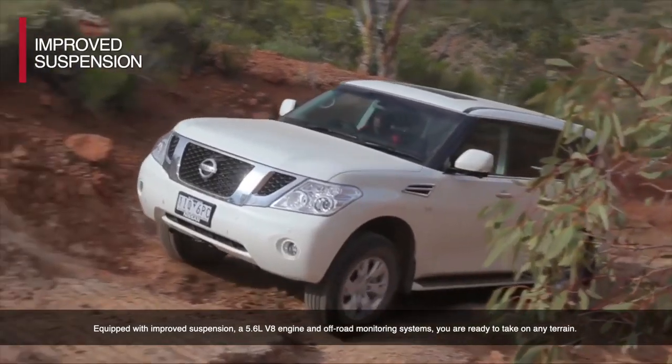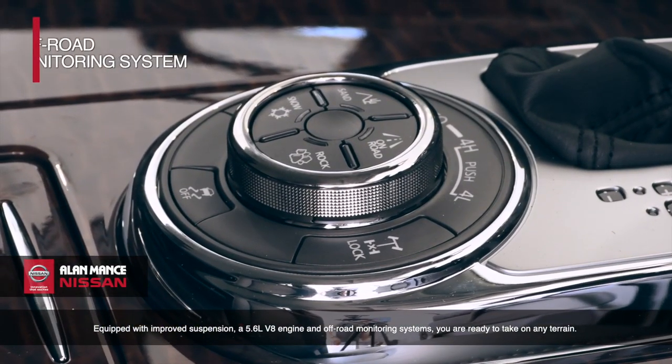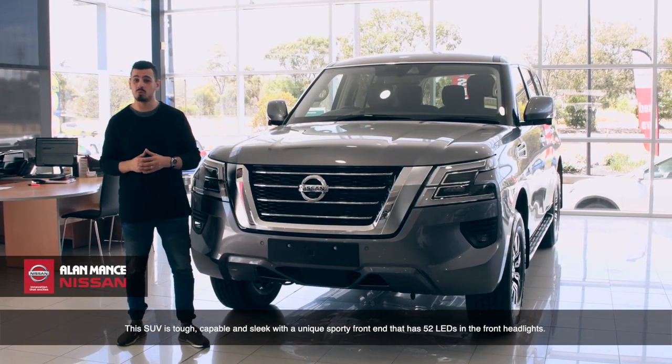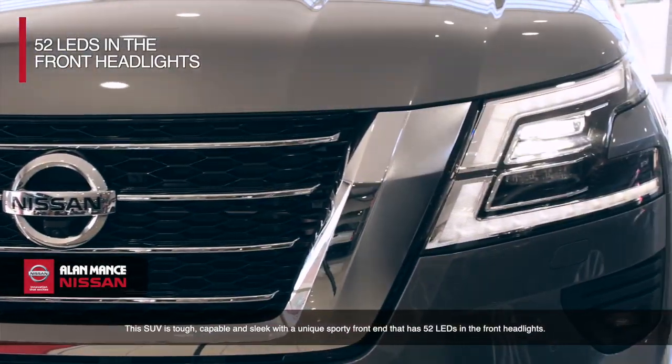Equipped with improved suspension, a 5.6-litre V8 engine and off-road monitoring systems, you're ready to take on any terrain. This SUV is tough, capable and sleek, with a unique sporty front end that has 52 LEDs in the front headlights.